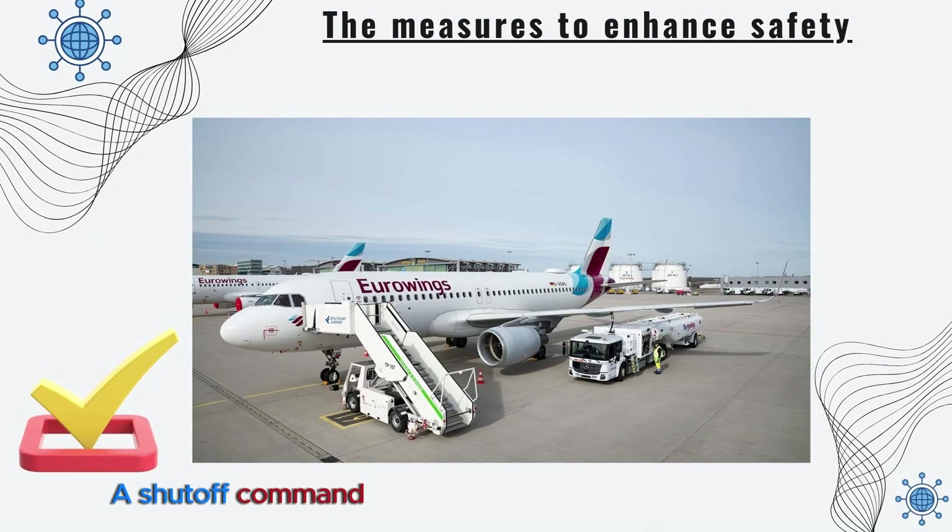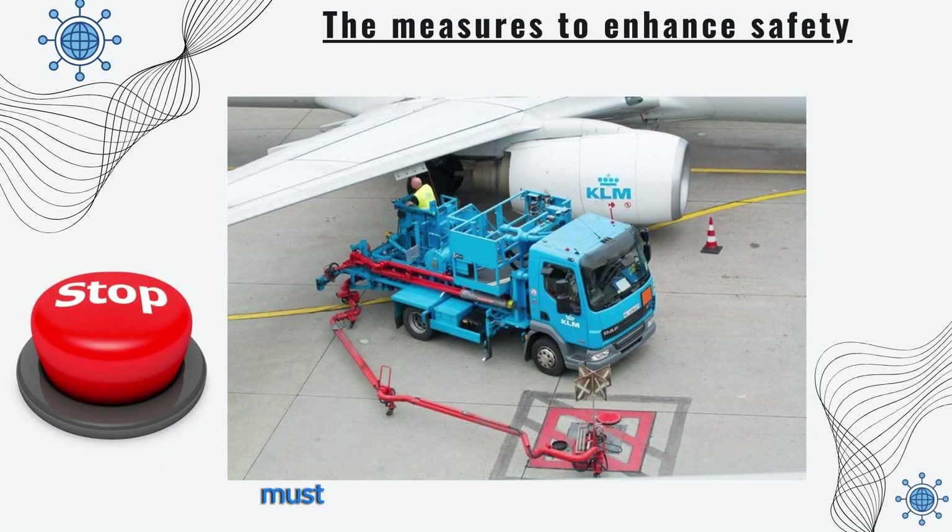A shutoff command must exist at each hydrant refueling point. The refueling points on the apron must be clearly marked.